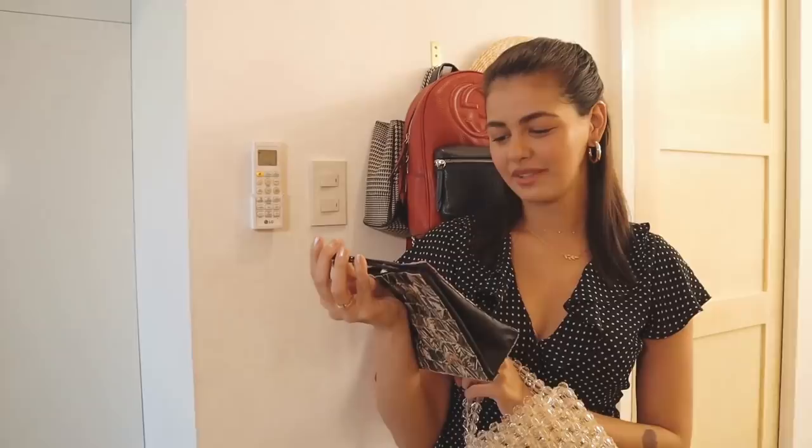Thanks for coming with me on my closet tour, guys. I hope you had fun! If there's anything else you want to see, let us know in the comments section. See you in the next video — bye!